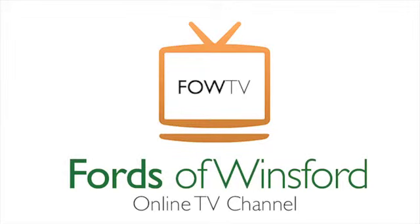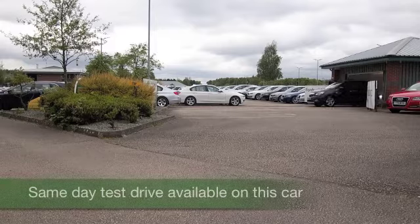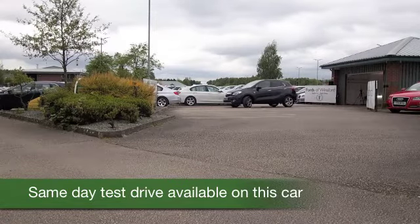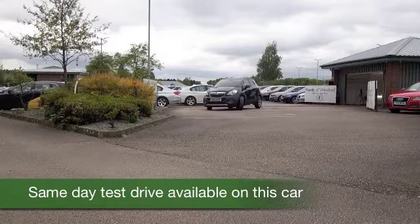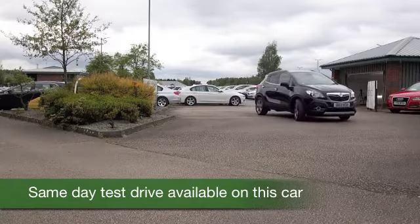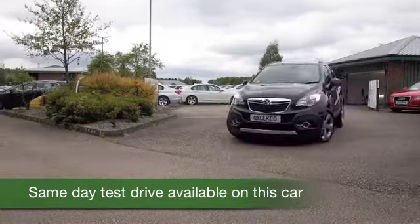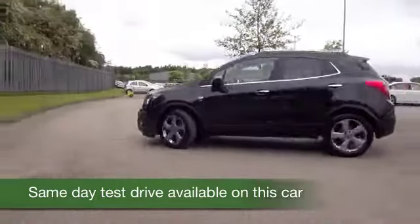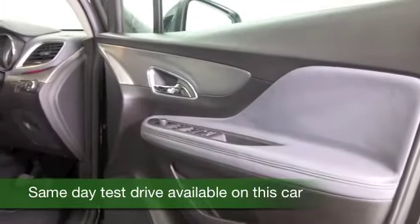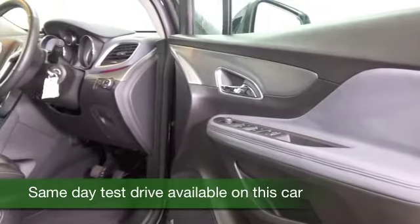Here we have a Vauxhall Mokka, a very nice accessible car from Vauxhall, and this one from 2013 has about 18,000 miles on the clock. It's a 1.7 diesel — a very popular choice of engine, certainly a smooth performer and pretty dynamic to drive, and yet you can expect about 62mpg combined, so that's good.